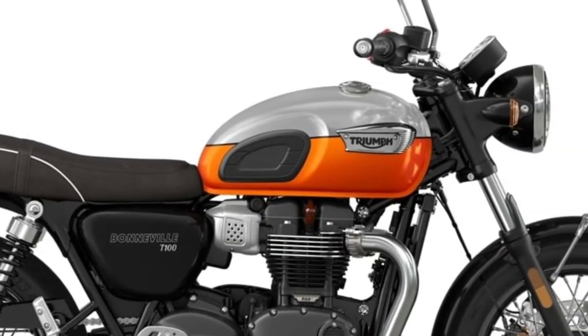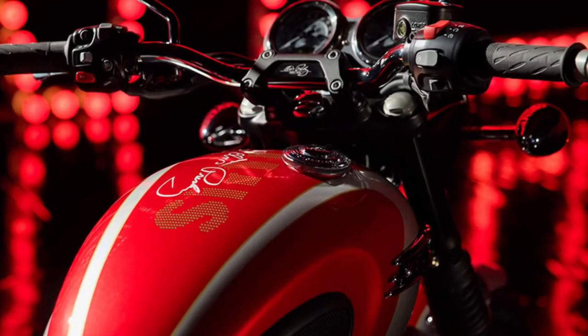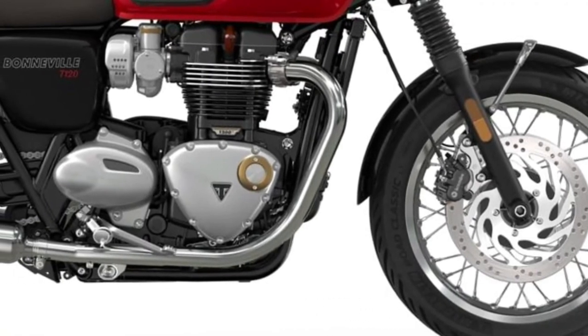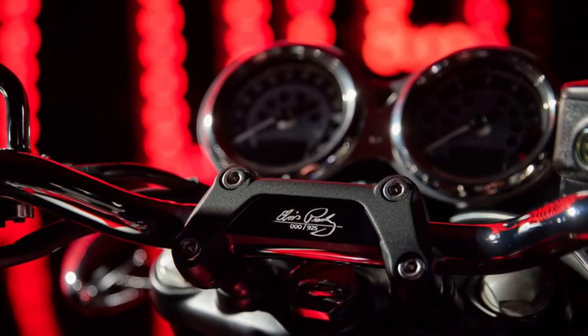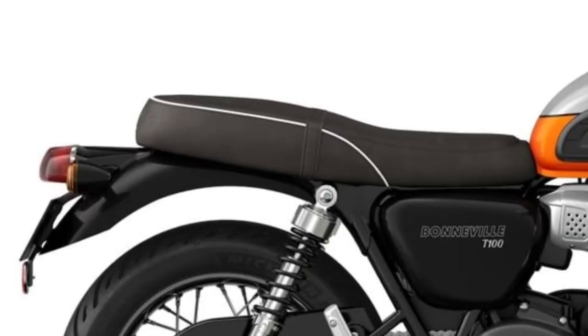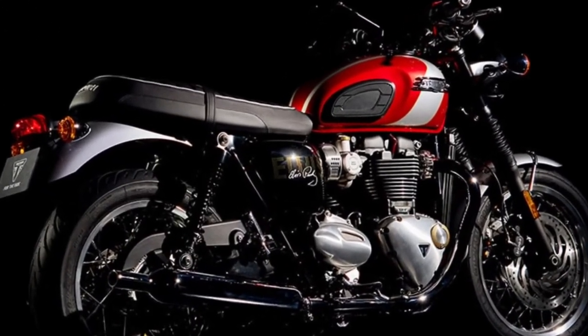A key feature of the 2025 T120 is its advanced electronic suite, including ride-by-wire throttle control and selectable riding modes. These technologies enhance the riding experience by providing tailored performance characteristics to suit different conditions and preferences. Comfort is a priority on the T120, with a well-padded seat designed for long hours in the saddle.